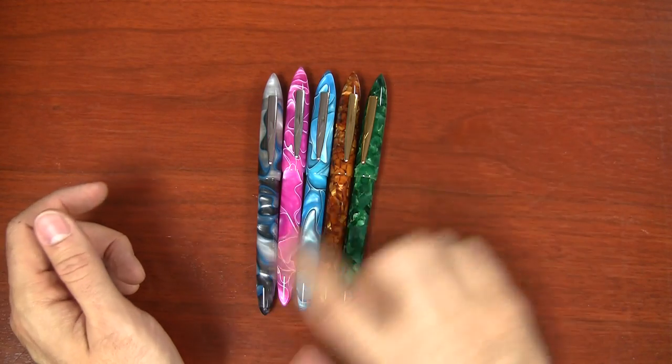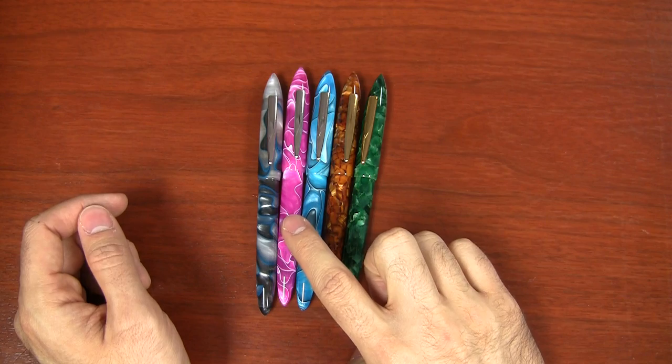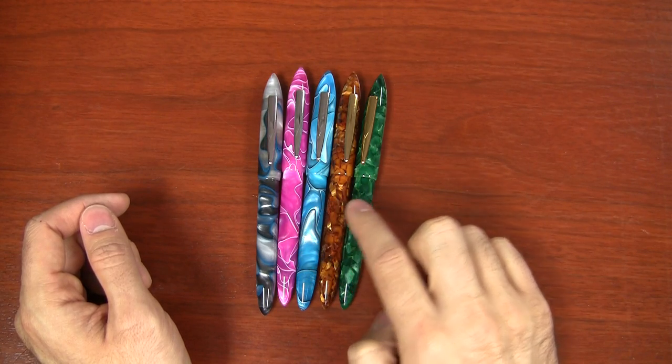This is the fifth seasonal pen. We started with Winter 2014 Black Ice, then Cherry Blossom, then Caribbean Sea, then Autumn Harvest, and now Majestic Pine. This is the first green Edison Nouveau pen that we've ever done, so we're pretty excited about this.